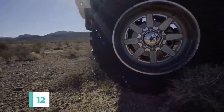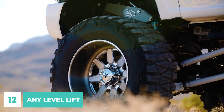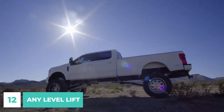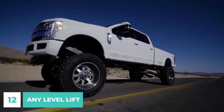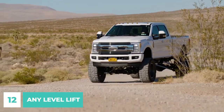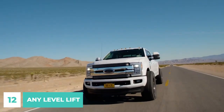Number 12. When it comes to lifting kits, the Annie Level Lift is a cut above the rest. The ride height of your truck may be adjusted with the touch of a button thanks to its revolutionary suspension technology. The Annie Level Lift allows for a total of over 13 inches of height adjustment without affecting the vehicle's ride quality, steering alignment, or axle positioning.